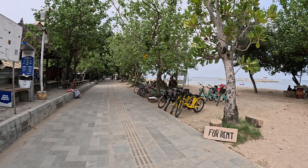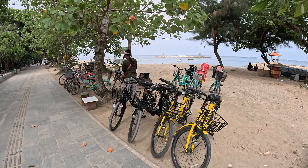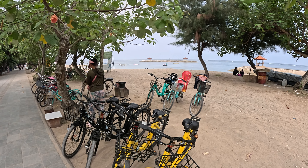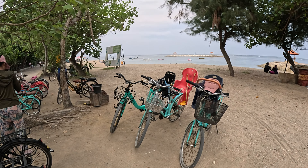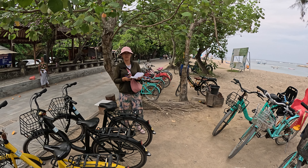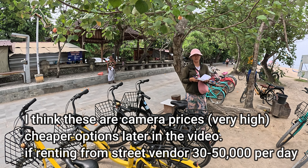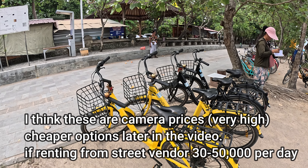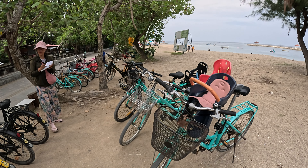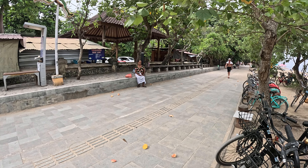Just on the right-hand side here we have some bicycles for rent — a great place if you want to rent your bicycles. This lady has some new ones, some kiddies' bikes, and adults' bikes with child seats in the back. How much are the bicycles, madam? 40,000 for one hour. And for the day? One day 150. So 150,000 for one day. These are very new bikes. Same price for the ones with the kiddy seat. And we also have some for children here.